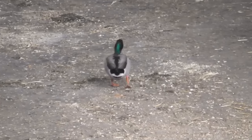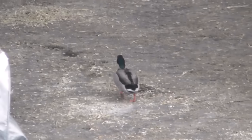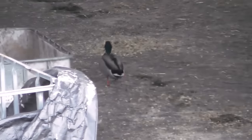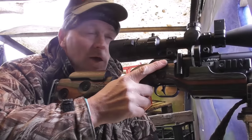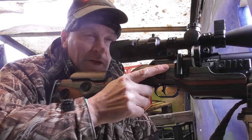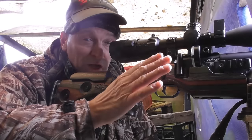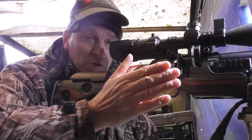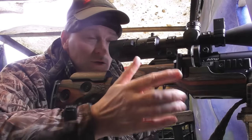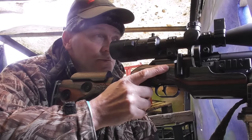Looks like my mate Donald's turned up — don't worry, I won't be shooting Donald. I am enjoying using this FX King these days. I've had it now probably four months and as yet it's done nothing wrong. It shoots slugs, it shoots pellets, it shoots high power, low power — it really is a good rifle.